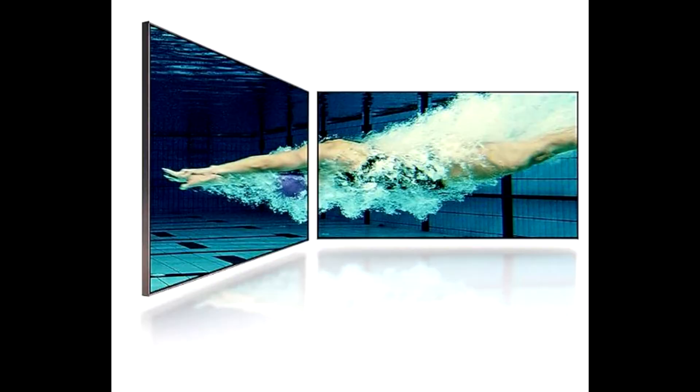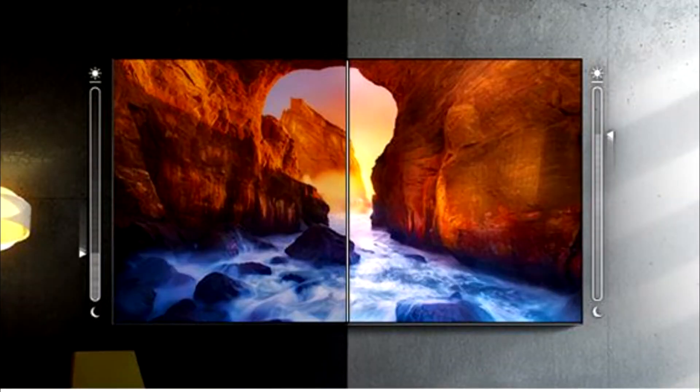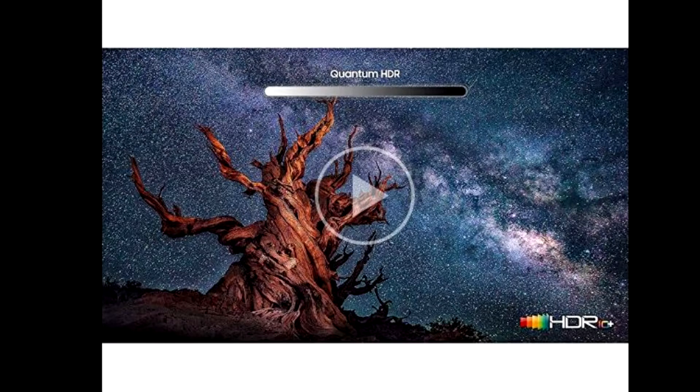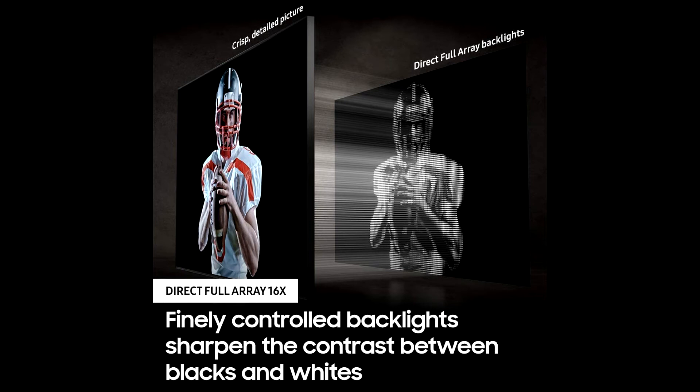Fine control of the lighting zones behind the screen further improves the richness of blacks to whites. Samsung's powerful 4K quantum processor automatically optimizes the picture for a more immersive experience — whether in a sunlit living room or a darkened den. Adaptive picture optimizes the TV by analyzing the picture and the room's lighting conditions.